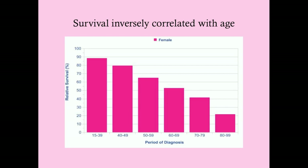Survival of cervical cancer is inversely correlated with age—if diagnosed young, you're more likely to survive than if you're older. This probably has to do with the ability to tolerate surgery and chemotherapy more aggressively in younger patients, and also because immune function declines with age, and a good immune system is protective against cervical cancer.